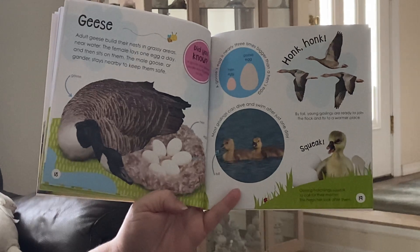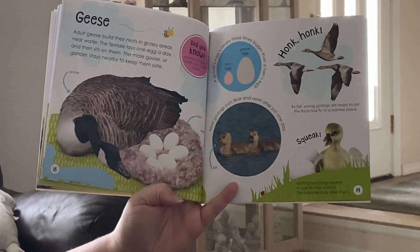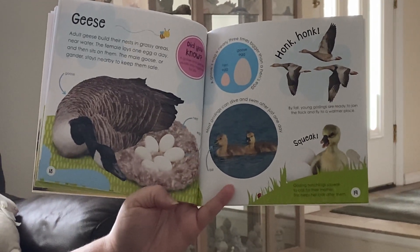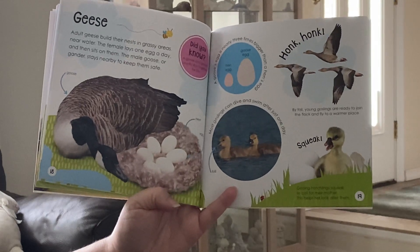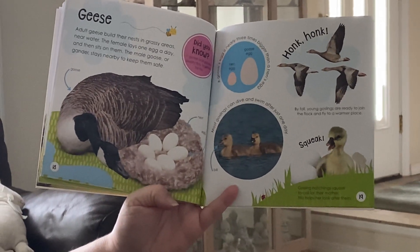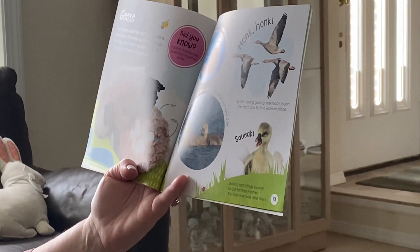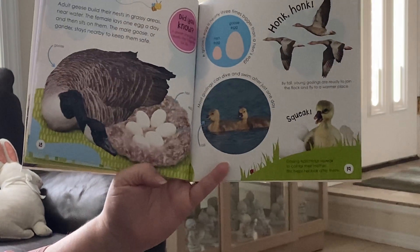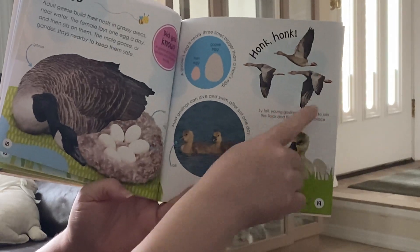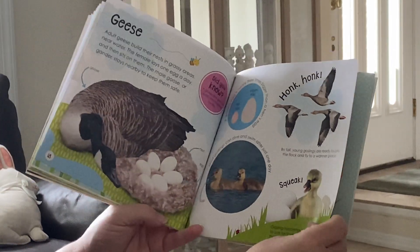Here's another animal — geese. Adult geese build their nests in grassy areas near water. The female lays one egg a day and then sits on them. The male goose, or gander, stays nearby to keep them safe. A goose and gander usually stay together for life. There they are swimming and flying, and sometimes we hear them making lots of noise — honk, honk.